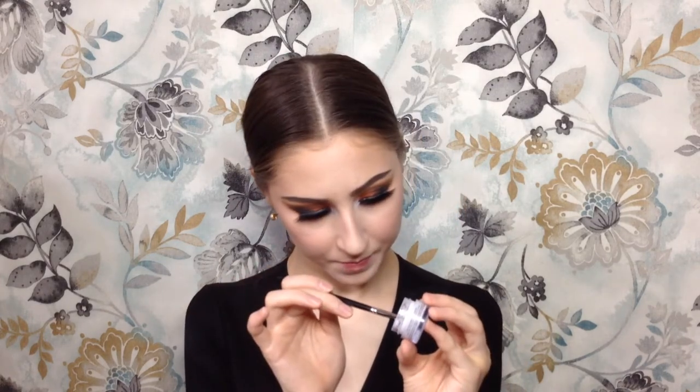We are almost done, I promise. I am going to go in with my NYX eyeshadow base — just take a little bit. To really bring some pop to that area, I'm going to be taking this Fine Glitter Dust by Barry M in the shade 15, and I'm just going to take what's in the cap on that same brush.